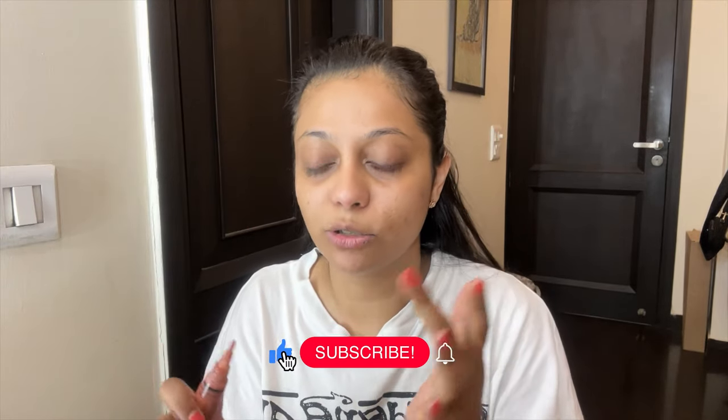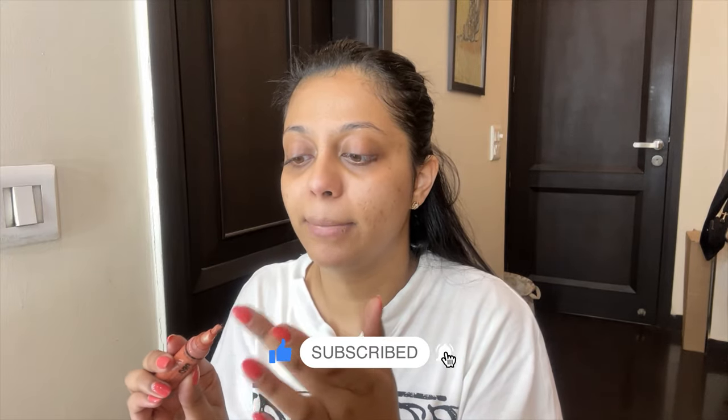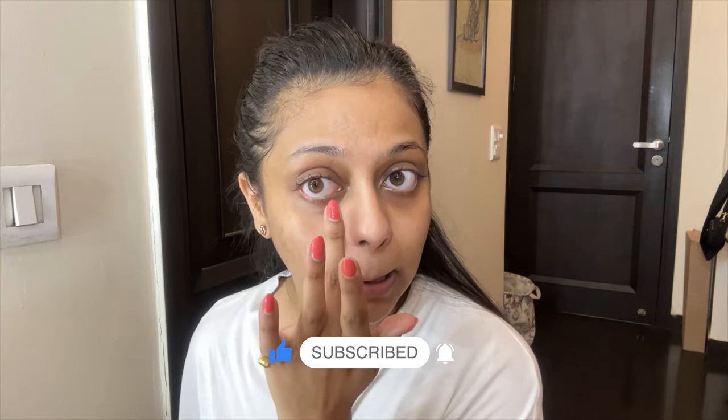Starting with the orange corrector — the only drawback I find with the LA Girl corrector is the brush. It's very unsanitary to use on any other person and it's difficult to apply. When you apply it with the brush directly, it comes out as so much product. So I'm just gonna take a little bit on my finger and tap it under where I have dark circles. It's so difficult to get product out of it — it just takes a lot of time.